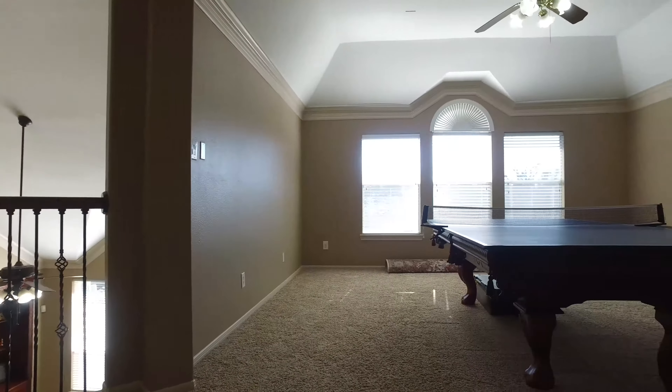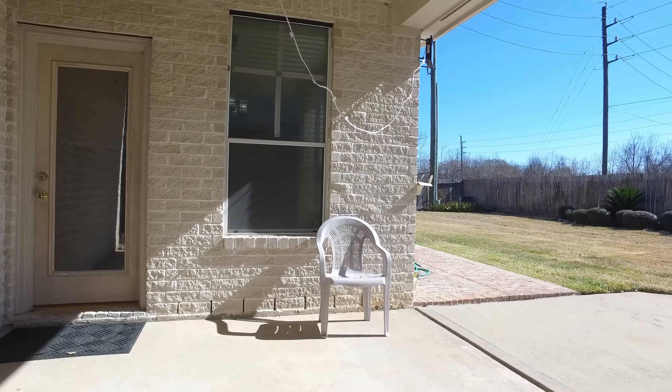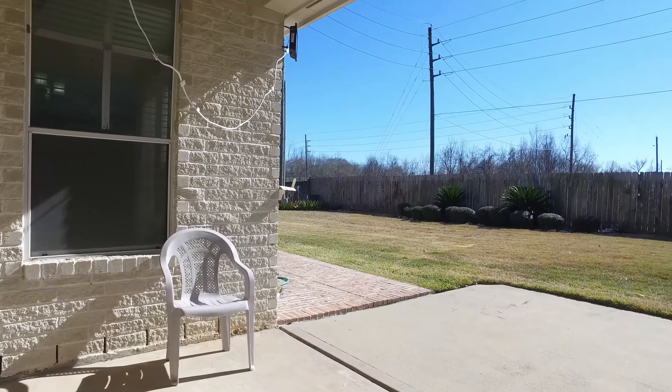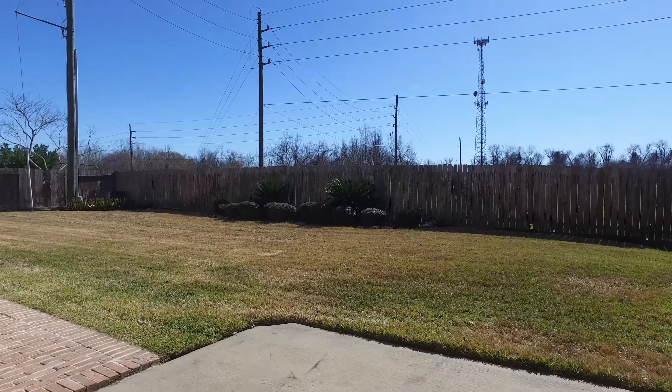You're going to love this upstairs game room. And the outside covered patio with an amazing backyard — perfect for entertaining, grilling, or just enjoying being outdoors.